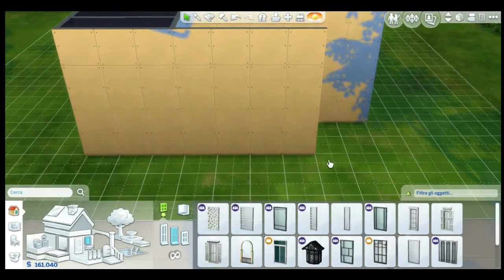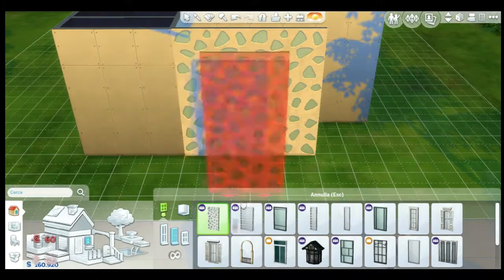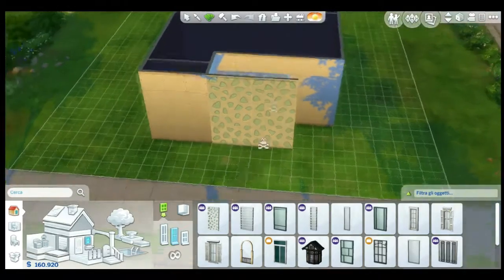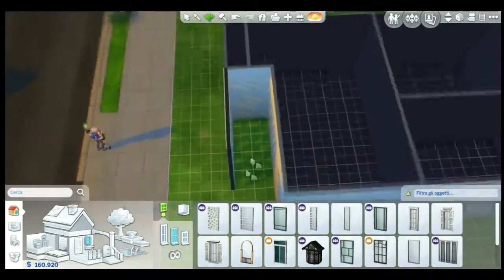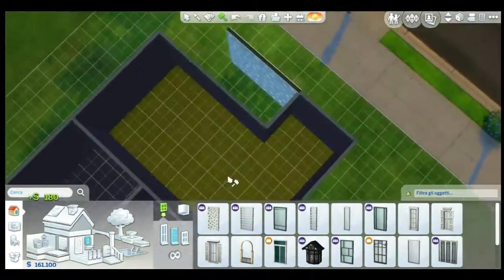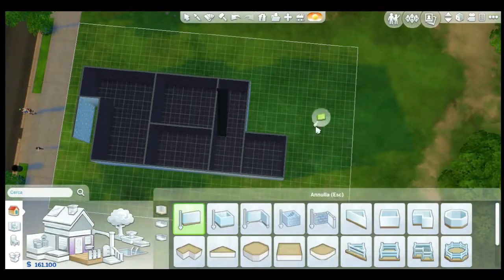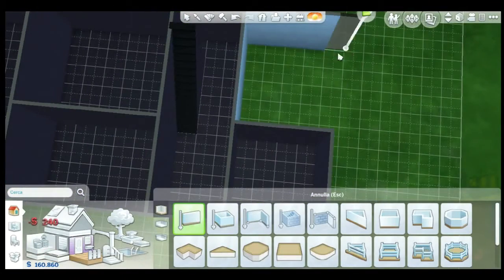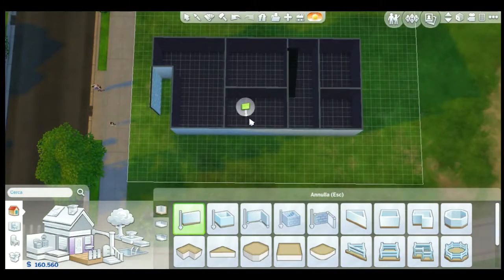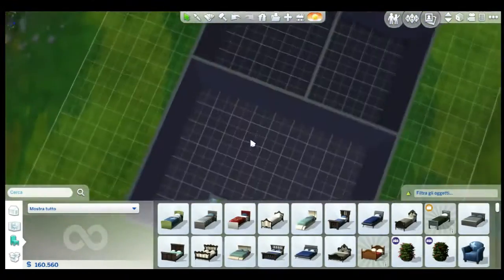I'm working around with the windows. I wanted to use this tall, tall, tall window from Get Together that I really love because of the shadows they cast. I think it looks amazing thanks to the new lighting system and it really gives a special feature to the house. Here I'm adding the new room, as I told you.